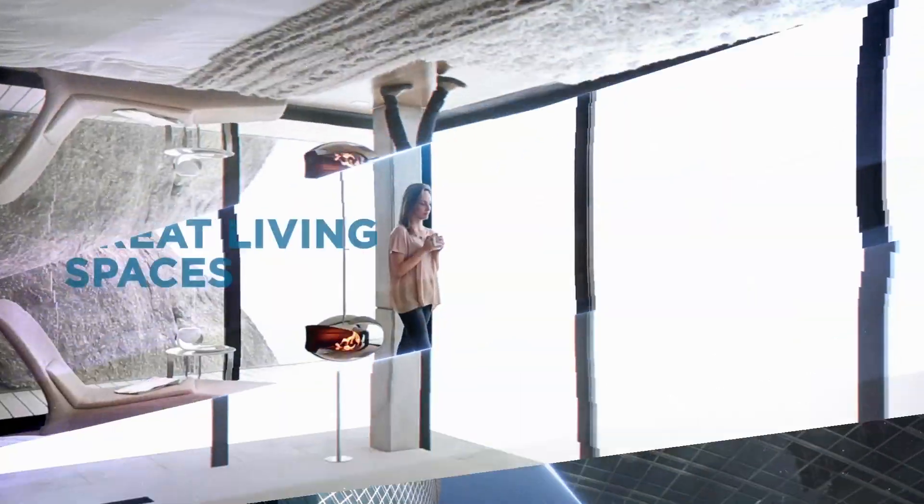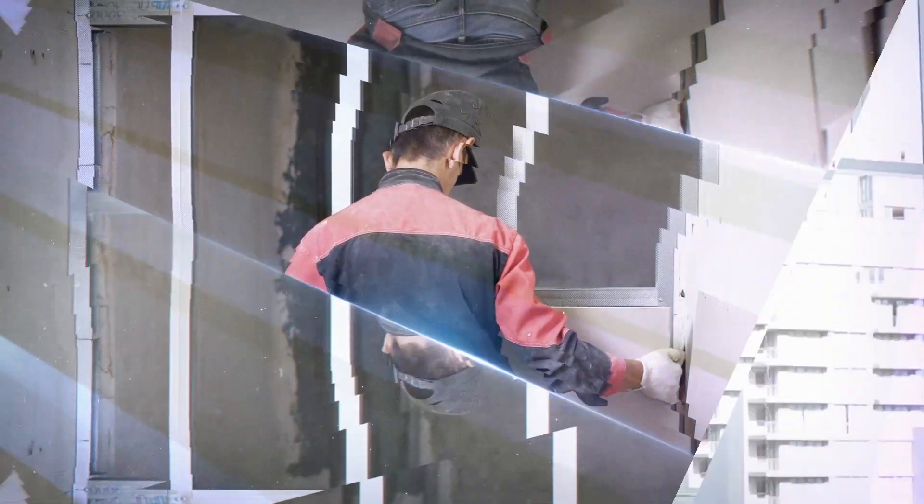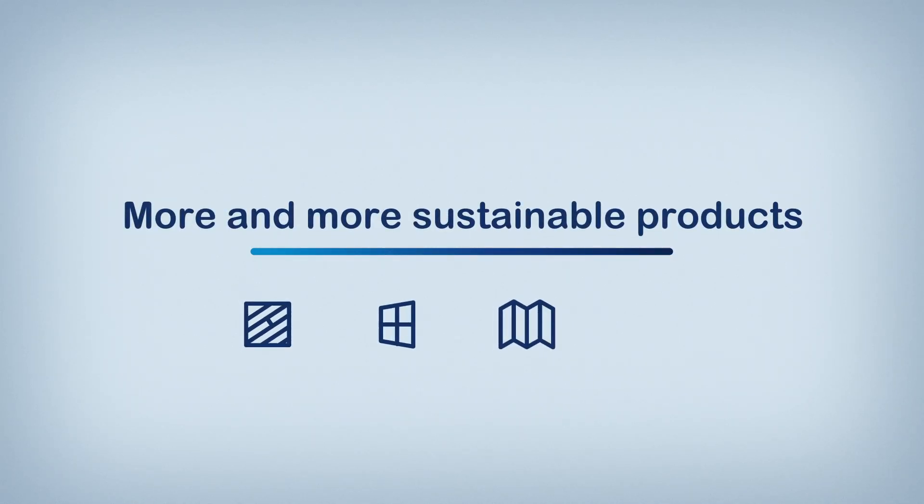At Saint-Gobain, we aim to create great living spaces and improve daily life by combining comfort and sustainability. This is why we are committed to developing and delivering more and more sustainable products.